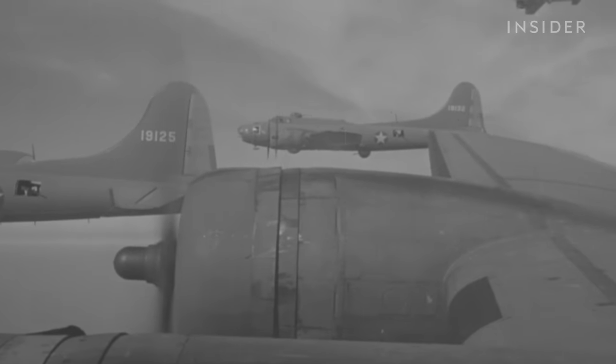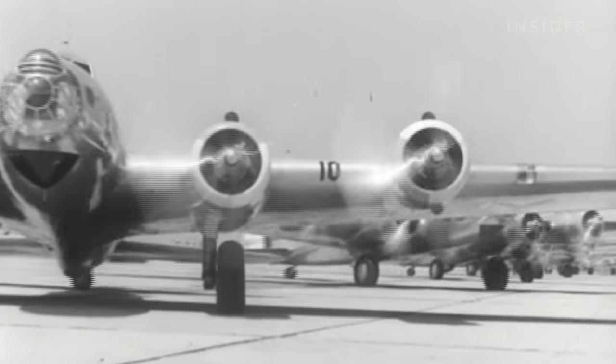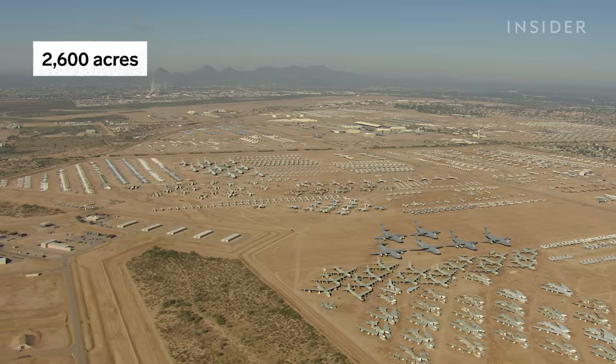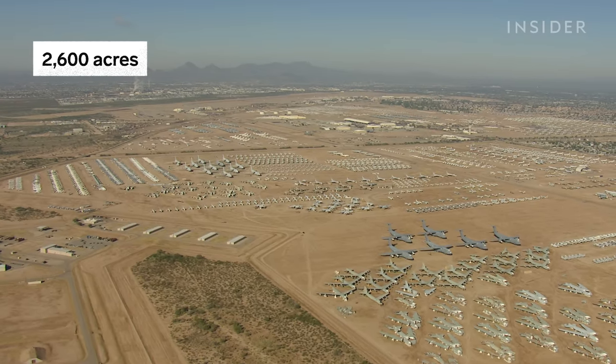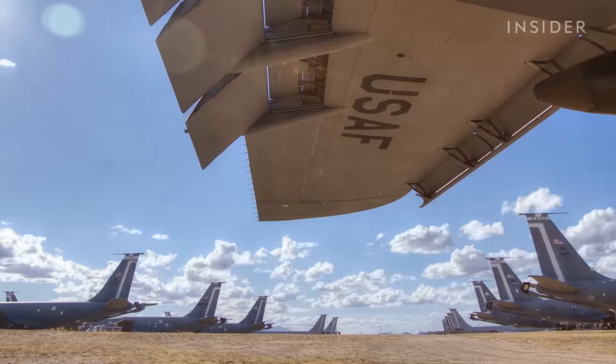AMARC got its start back in 1946. After World War II, the Army needed a place to store old planes. They chose Davis-Monthan Air Force Base here in Tucson. With nearly 2,000 football fields worth of open desert, there was plenty of space. We're known worldwide as the Boneyard. Our guys take pride in being Boneyard Wranglers.